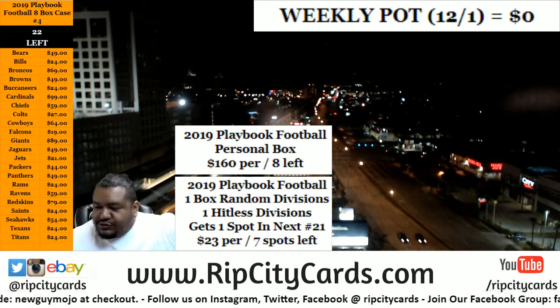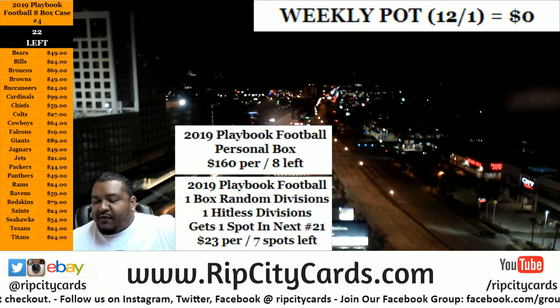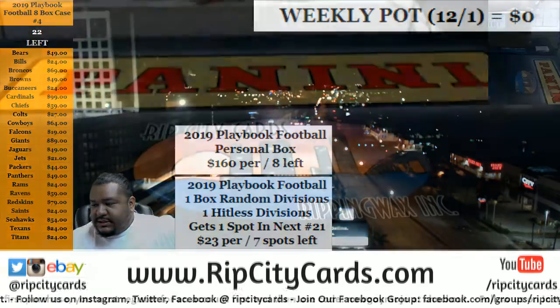What up peeps! Time to get personal — a personal box of Playbook football for my boy Dwayne. Let's get it!